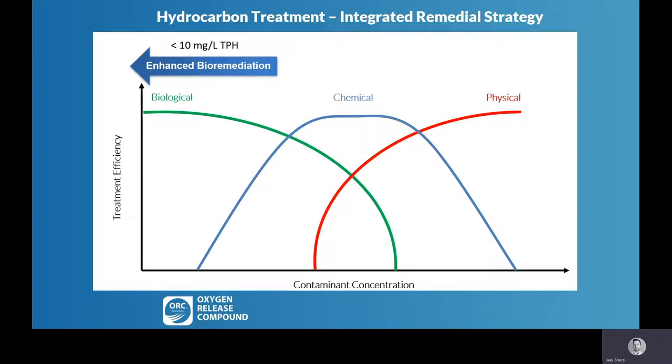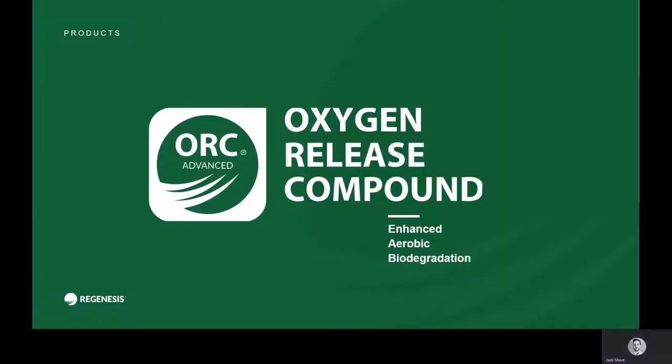When I say TPH, I mean a mixed diesel gasoline plume, so that 10 milligrams per litre isn't applicable for all hydrocarbons across the spectrum. This is really something we're focusing on with regards to mixed diesel gasoline plumes. This would be completely different if we were looking at, say, a highly weathered site — perhaps something like a gas works — where 10 milligrams per litre may not actually be appropriate for enhanced biological degradation. That's why the upfront consultation phase that we at Regenesis offer is really important.